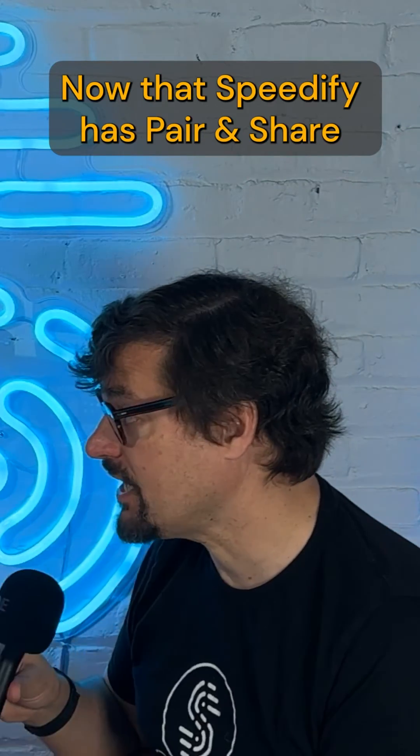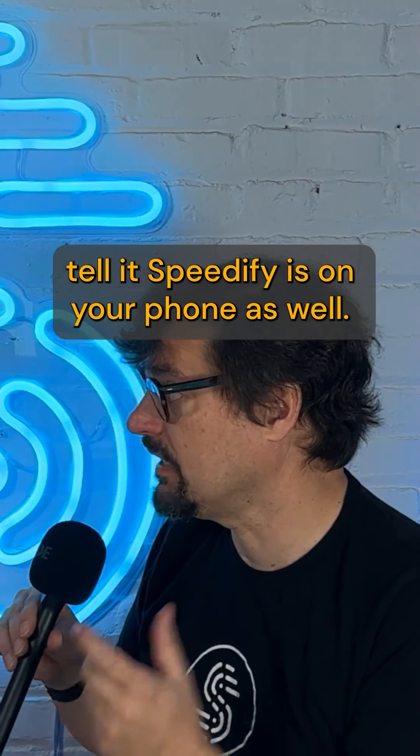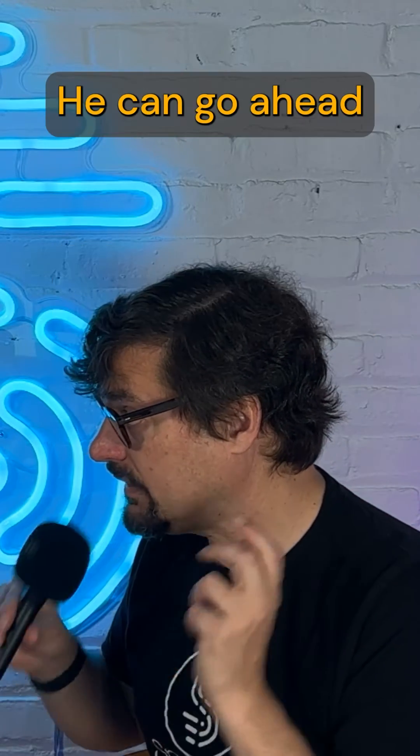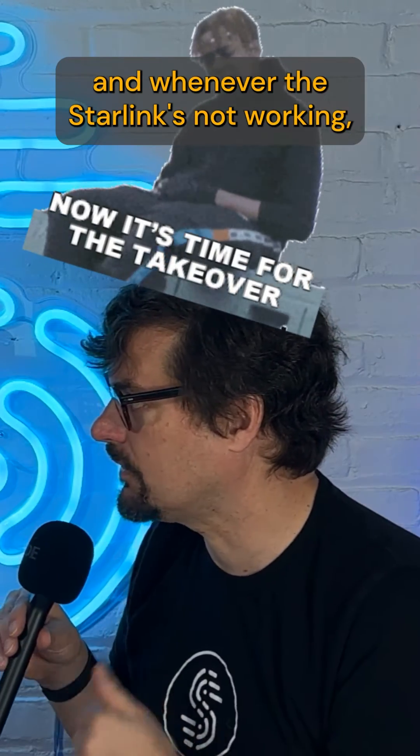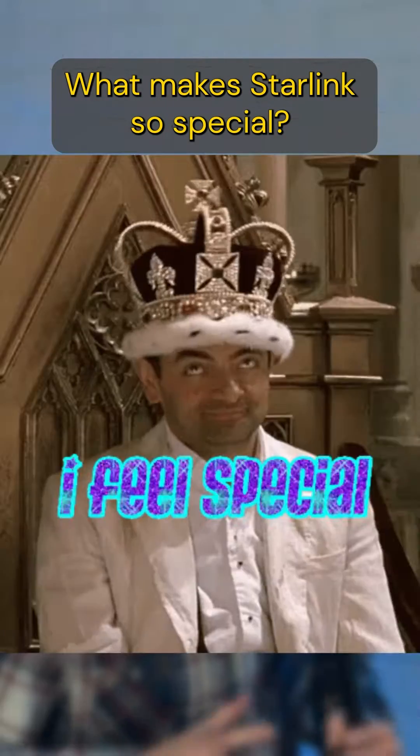Now that Speedify has pair and share, you can do this wirelessly. You can have your laptop hooked up to the Starlink, and then with Speedify on your phone as well, it can go ahead and jump to your phone's cellular whenever the Starlink's not working.